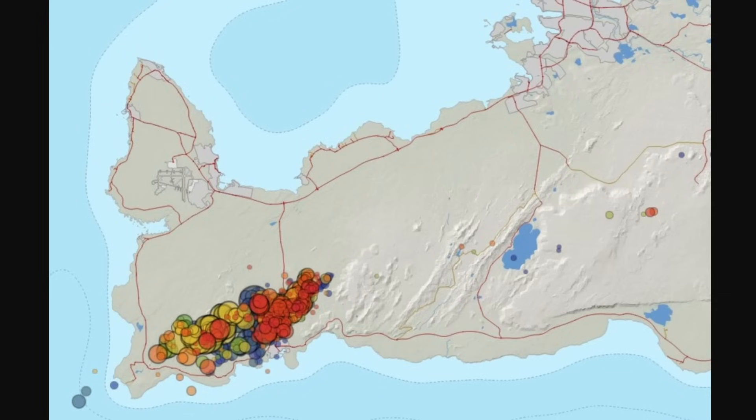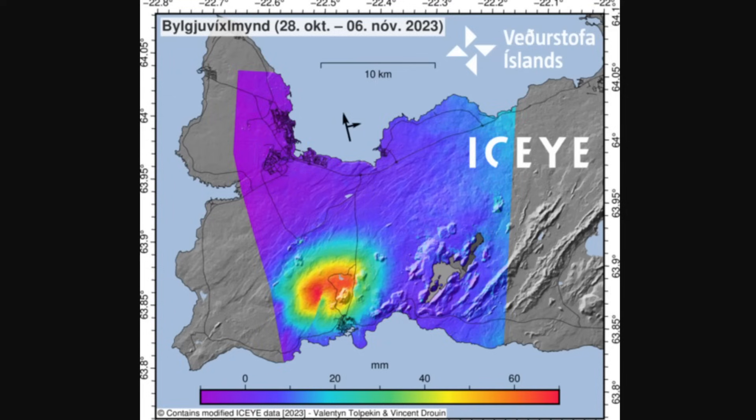A huge amount of earthquakes have been going on, with no real signs that it's slowing down — it's a restless night for people in Grindavík. We have updated models from the IMO that estimate the average inflow into the horizontal caverns at a depth of about 5 kilometers on the Reykjanes Peninsula. They're still filling up, and the average inflow has been estimated at about 5 cubic meters per second of magma.